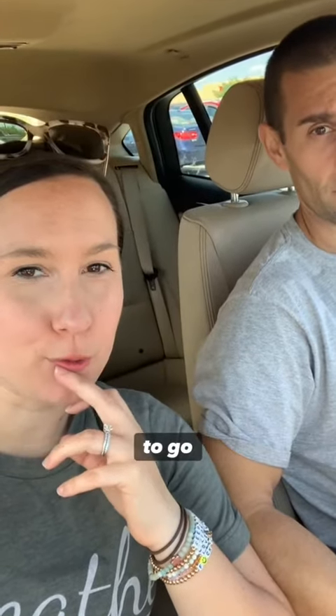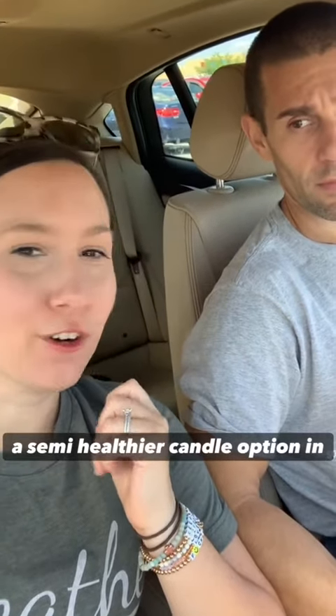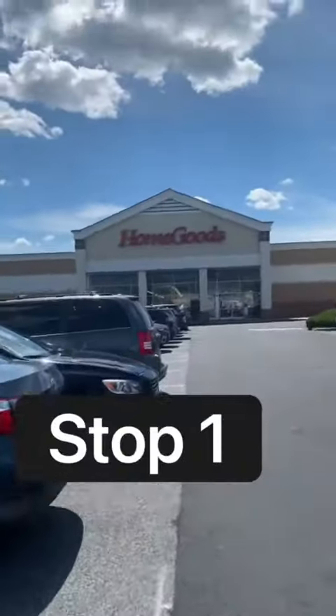We're challenging ourselves to go out, run some errands today, and see if we can find a semi-healthier option in stores or a transparent option. Do we see anything with ingredient transparency?